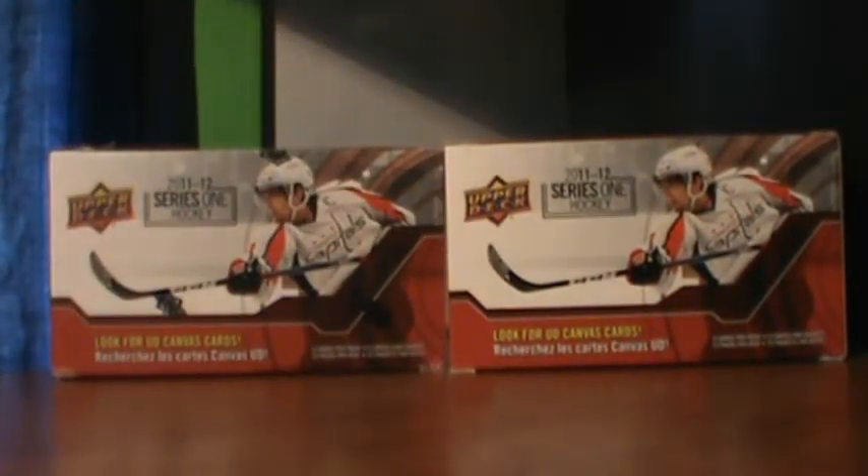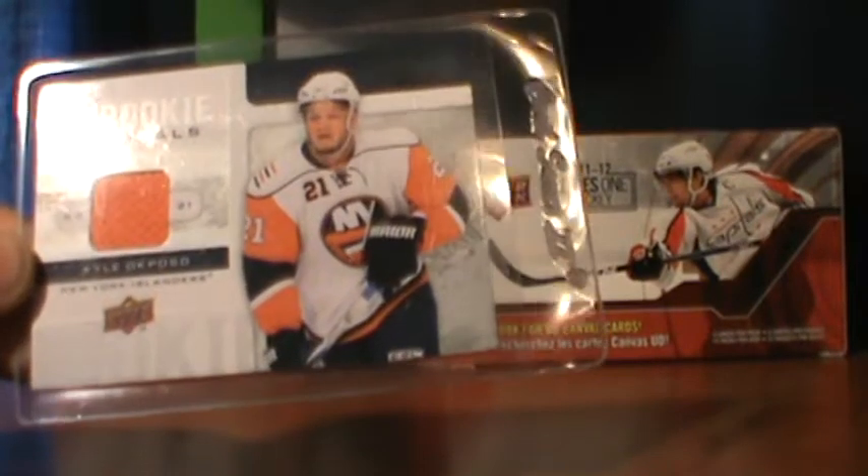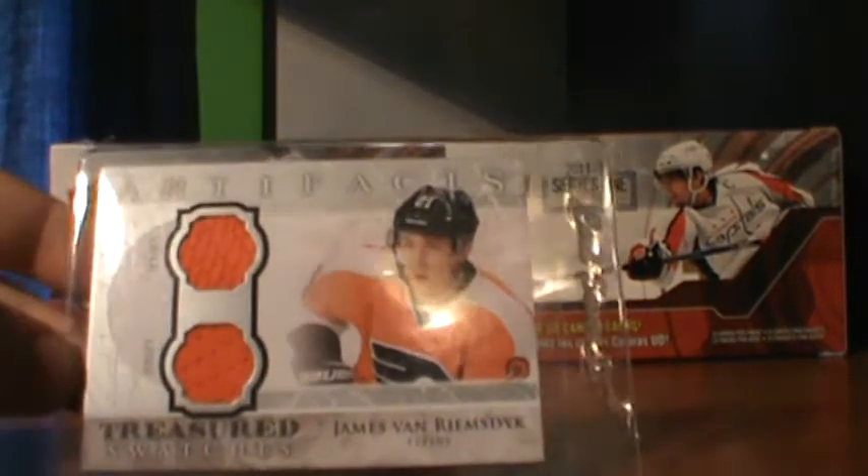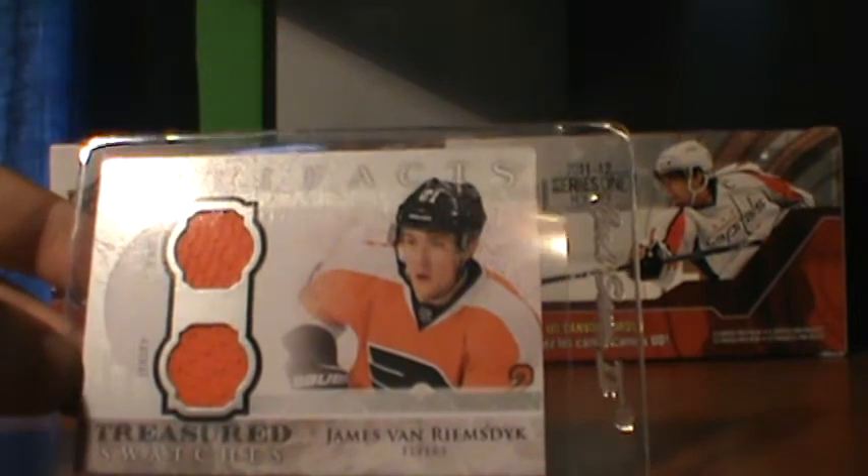Now bear with me, I always screw up his name — rookie materials of Kyle Okposo. I know who he is, I just can't say his name. And an Artifacts Treasured Swatches of James van Riemsdyk.